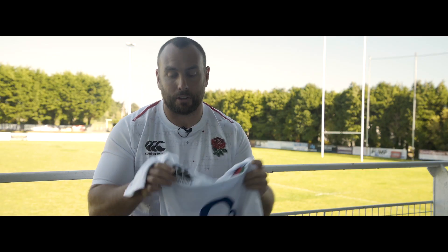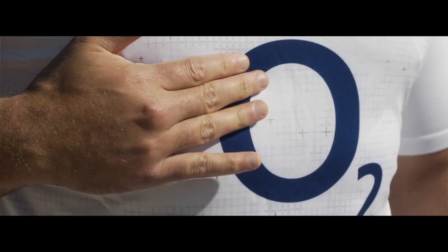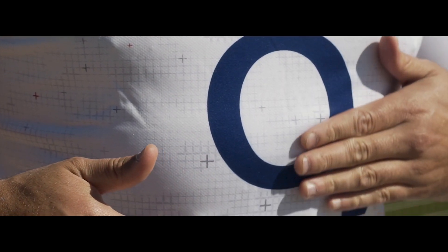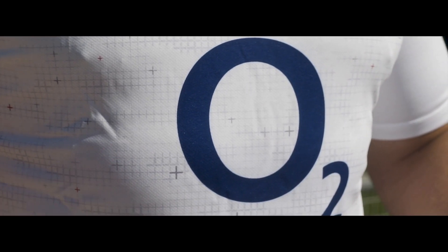An added bonus to the shirt, and a very, very nice touch from Canterbury — they've got a badge of authenticity, just showing you that this is a licensed product. So before the O2 has been printed, this time it's sublimated, meaning it's printed into that fabric.